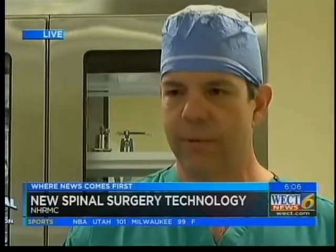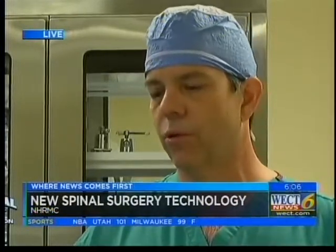As for recovery time, most people are in the hospital anywhere from one to three days, and then it takes them about two to three months to get back into their more normal activities.